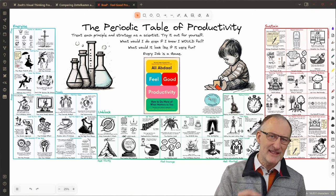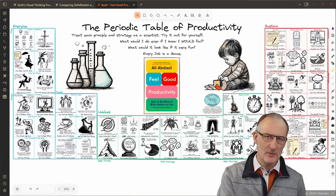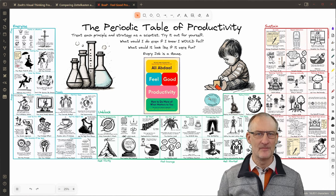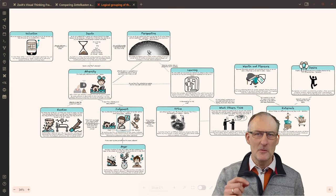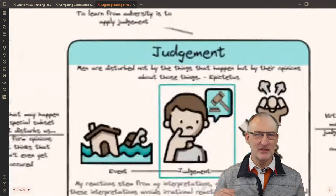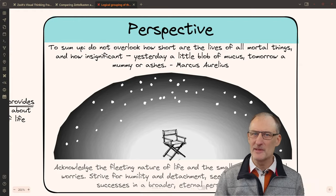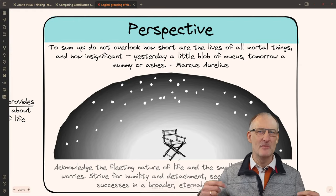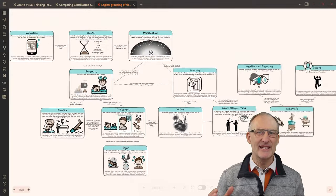As an example, I've applied this approach in creating the periodic table of productivity based on Ali Abdaal's book Feel Good Productivity. On the periodic table of productivity, I have 54 cards, each summarizing a feel-good productivity experiment. As a more recent example, Stoicism is a relatively new topic for me, one that I'm still exploring. That's why in cohort 7 of the Visual Thinking Workshop, I decided to use the forcing function to summarize the key ideas presented in the book.